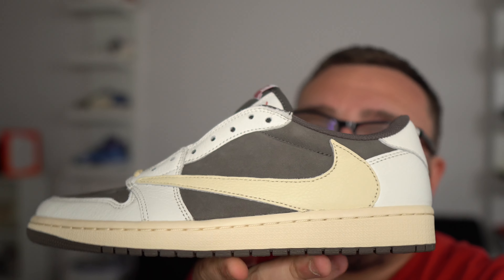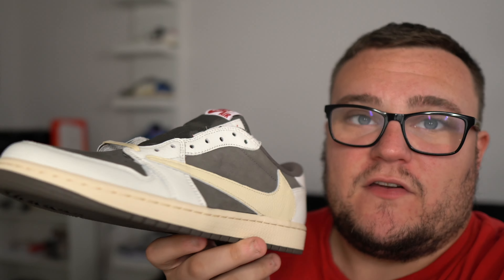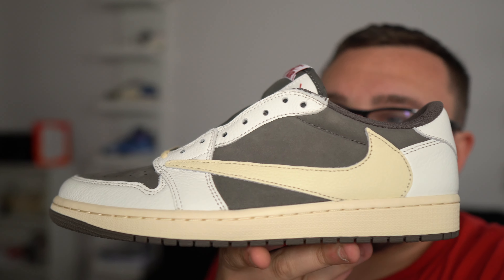Smash that like button if you guys enjoyed this video — it really does help the channel grow. Be sure to subscribe and join the Moore family. Get your giveaway entries in for a free pair of Travis Scott Reverse Mocha Jordan 1 Lows. I hope you guys enjoyed this video. I love you guys, I appreciate you guys. We're always on the grind, never gonna stop dropping that fire. Thank you guys so much for watching — we out.